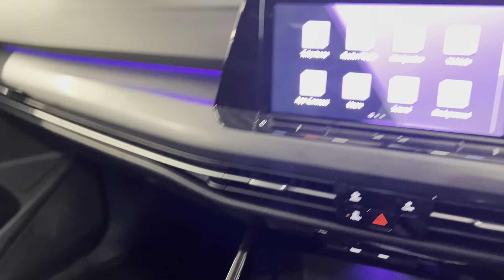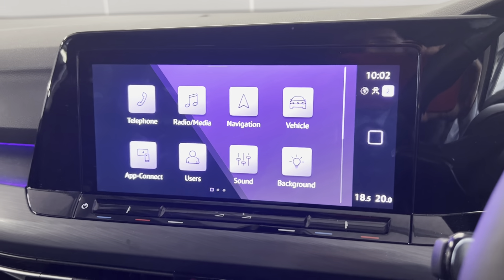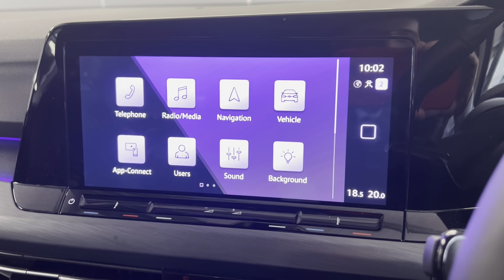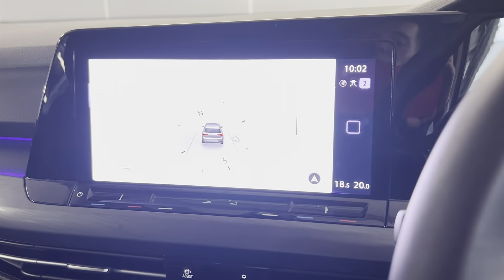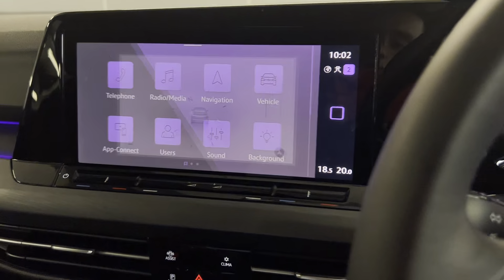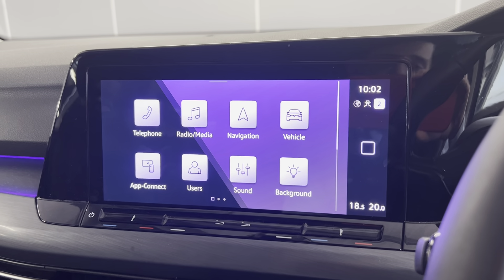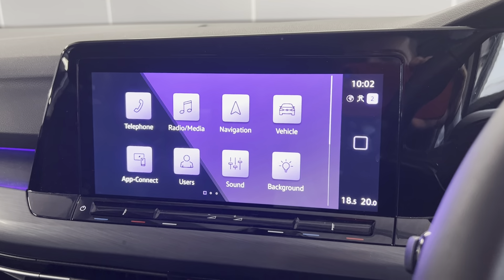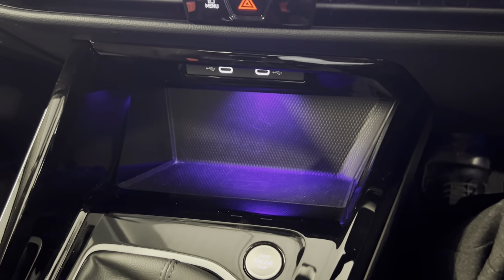On to the infotainment system, you've got options such as FM and DAB radio, telephone connection for Bluetooth and music. This car also comes with sat-nav. On to app connect, you can connect your phone depending on your smartphone — Android or Apple CarPlay. Moving on down, you've got a wireless phone charger just there.